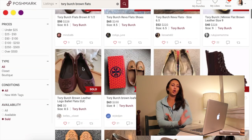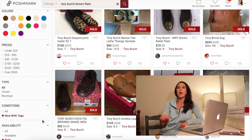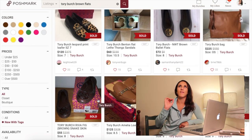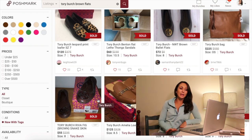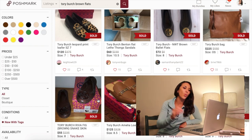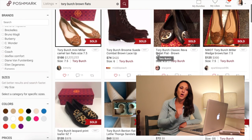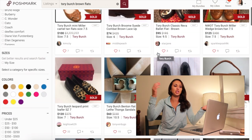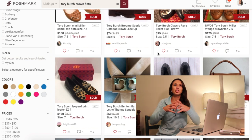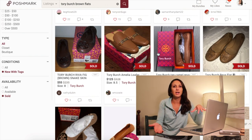You can also do under 'condition' — you can do 'new with tags.' So let's say you have a pair of Tory Burch brown flats that are brand new and you have absolutely no idea how much to list them for. Simply go to 'condition,' go to 'new with tags' because they're brand new, go to 'sold,' and then you can see all of the prices: $125, $100, $95, $120, $72, $195, $124. So you're seeing between about $80 up to $200 range. Depending on the condition, if it comes with a box, keep that in mind when you are pricing your items.